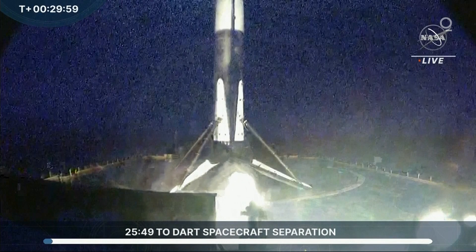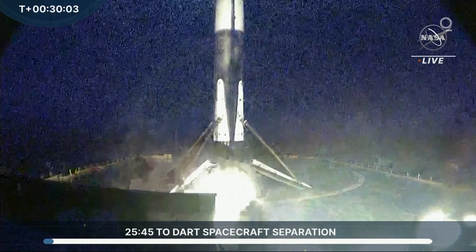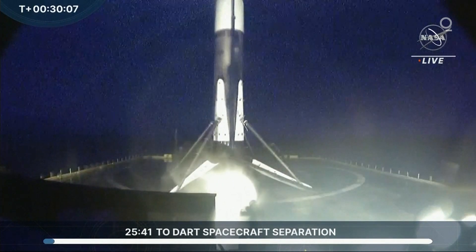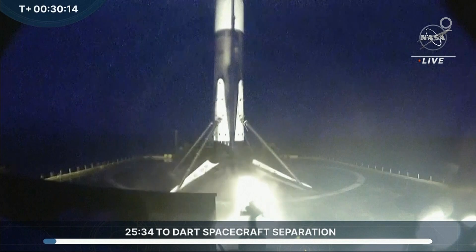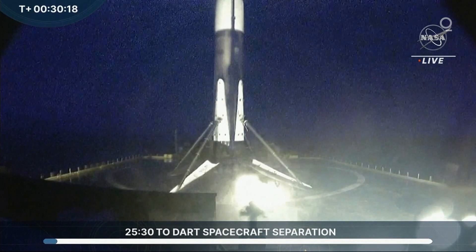Now we are in a coast phase. Nominal escape burn confirmed. There is a view of the "Of Course I Still Love You" drone ship with the booster safely landed there.